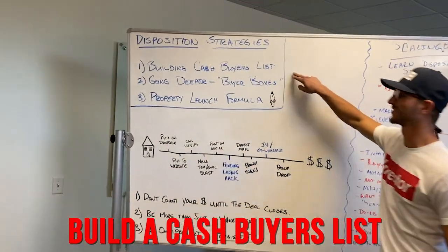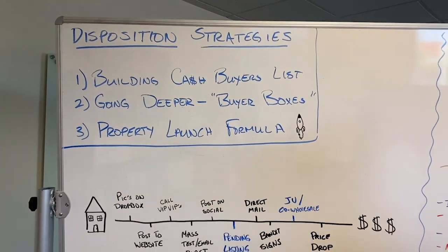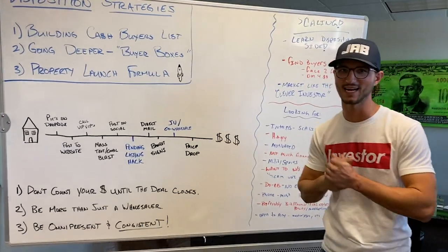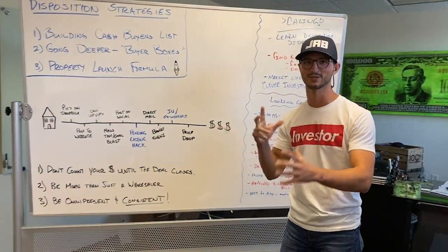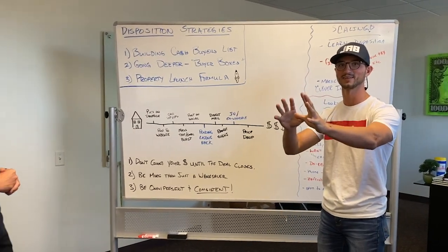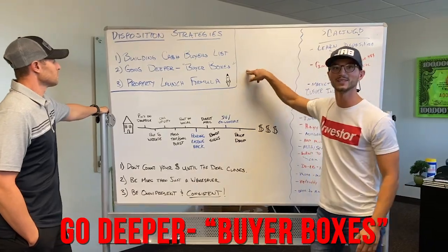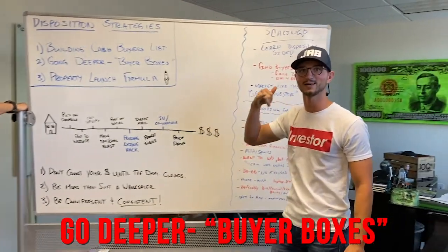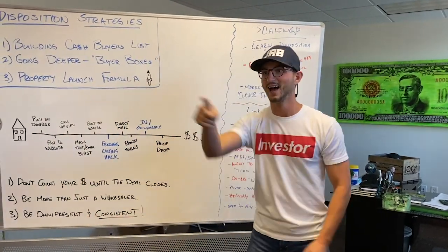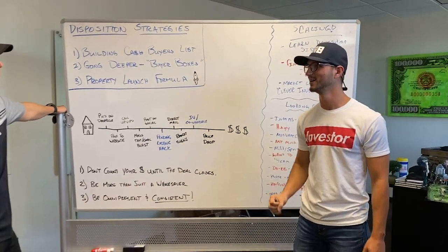We're always going to build our cash buyers list, and you've got multiple types of cash buyers. You've got cash buyers that are going to do fix and flip, cash buyers that are going to do long-term hold rentals, and then you can get into multifamily. Do your best to segregate those. You want to go deeper — you want to know what your buyers want. So when I get a property and Cody calls me and says, 'Matt, I want that property at 123 East Main Street' — I want that.